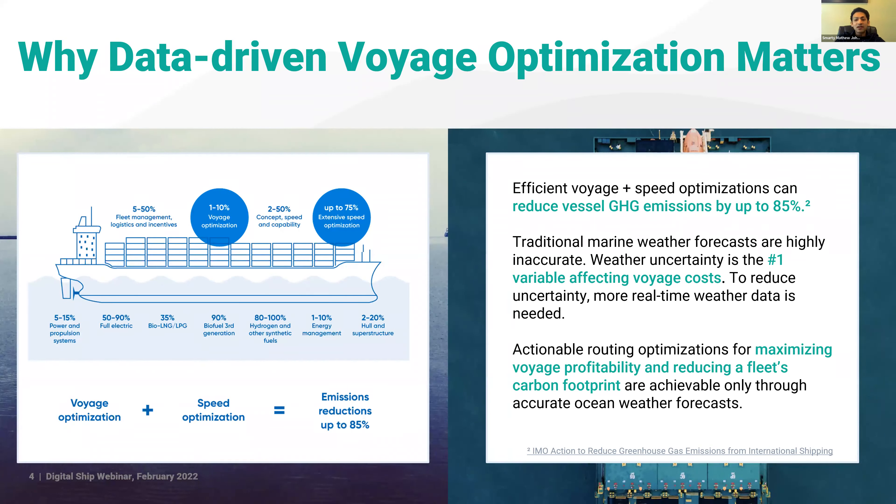Weather is a critical factor in voyage optimization due to the uncertainty and dynamics it introduces. The graphic on this slide comes from IMO statistics — an IMO report — and it shows a number of tactics and strategies for reducing emissions over the long haul. Voyage optimization plus speed optimization have the opportunity to reduce emissions by up to 85 percent.